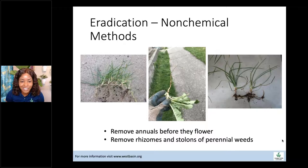For non-chemical eradication: remove annuals before they flower, and remove rhizomes and stolons of perennial weeds. Make sure you get the large taproot for broadleaf weeds and the vegetative structures of perennial weeds. For sedges, make sure you get the tubers — these little underground structures similar to small potatoes. Sedges are a huge weed problem because of those underground structures, so if you see one, try to get the whole structure, not just the top.